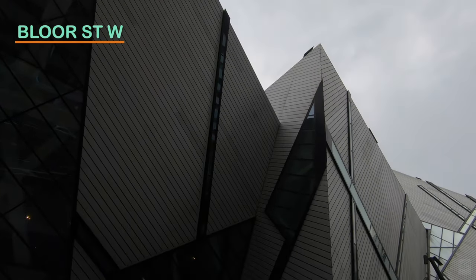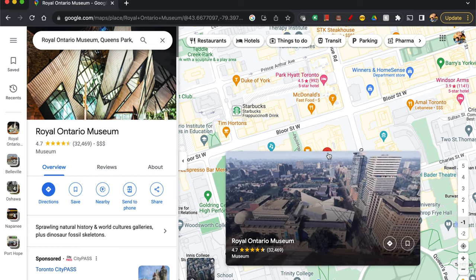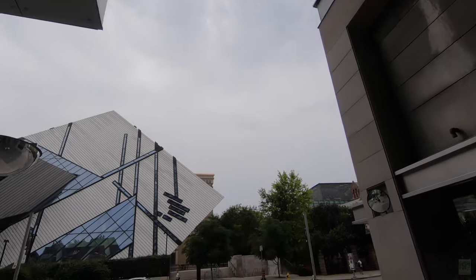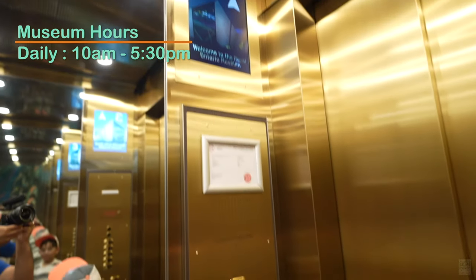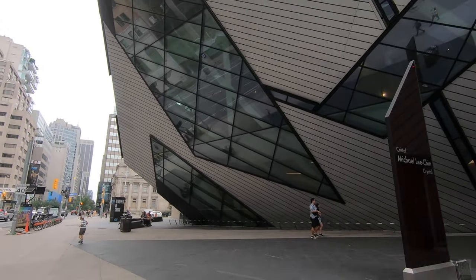The ROM is located 20 minutes north of Union Station in the University of Toronto district. The main entrance is at Bloor Street West, and the nearest subway is Museum Station. A tip: park at 180 Bloor Street for the best access to the ROM, right at Bloor West and Avenue Road. The ROM is accessibility-friendly, with elevators and ramps throughout the museum.